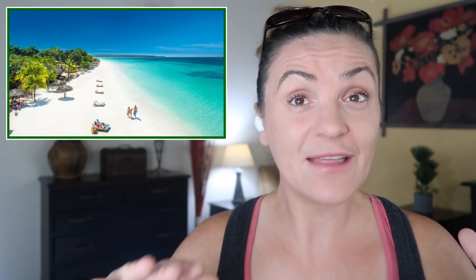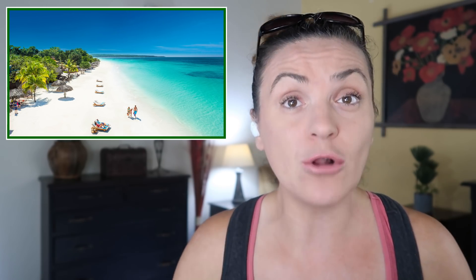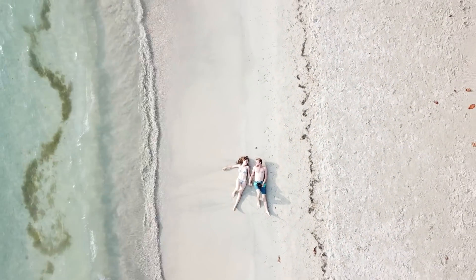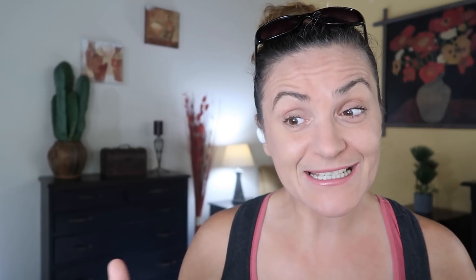Negril is a town to chill and relax, and at the same time a place for beach parties. Negril is perfect if your main goal is to enjoy the beach or for a romantic getaway. Do not choose Negril if your goal is to explore the island as much as possible — in that case, it's better to visit Negril on a day trip from Montego Bay or South Coast, rather than book accommodation there.